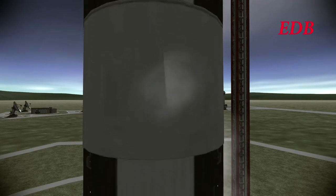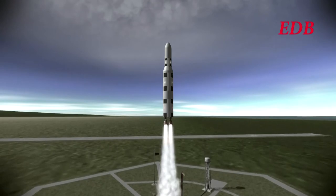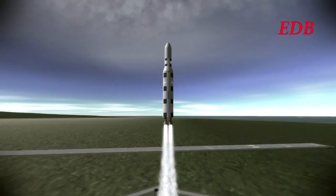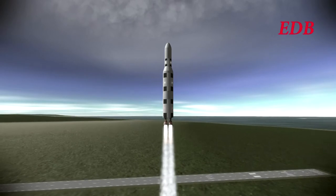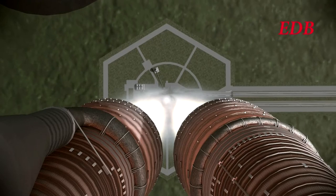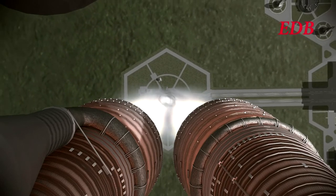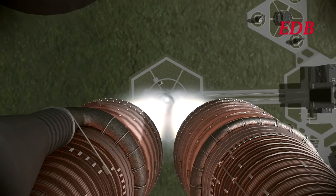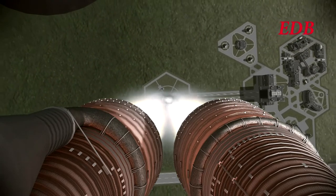And liftoff. We have liftoff of the Saturn C-3X bearing the Palyak Fuel Depot to lunar orbit. All systems are nominal. Propulsion is looking good. Stability is looking good, as the rocket pulls away from its launch pad at the Cape.